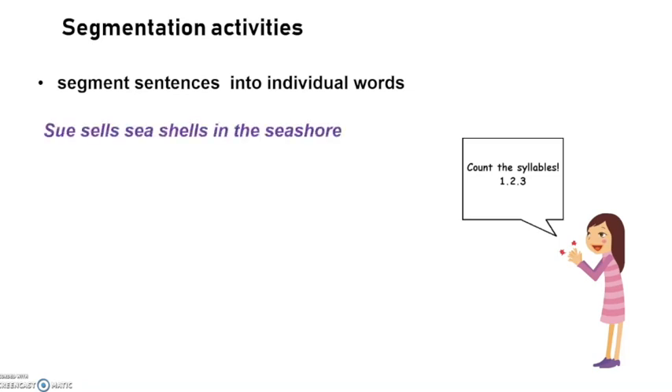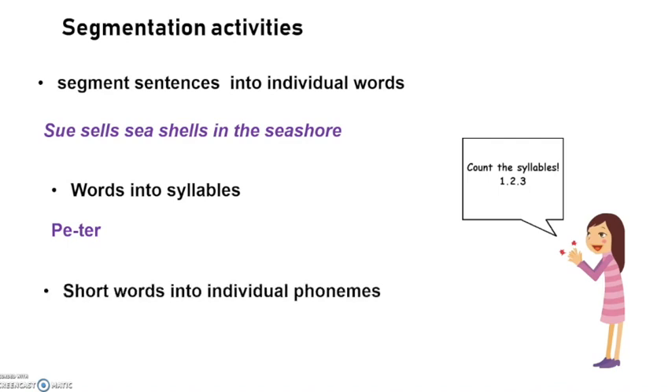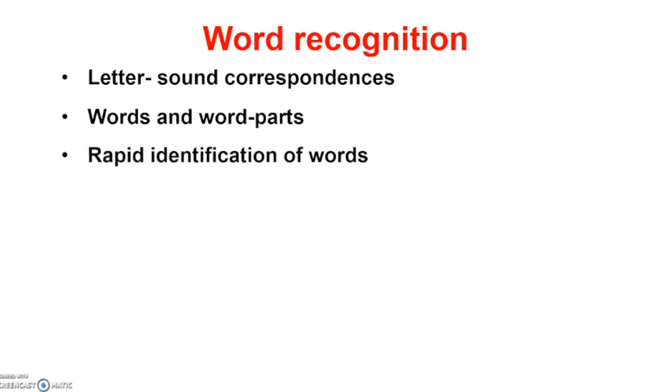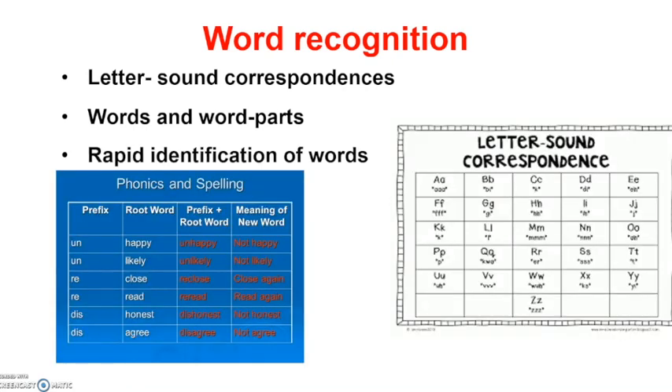You can work with short tongue twisters at the beginning. As they advance, you can have them segment words into syllables — they may start with their names, like 'Peter,' for example. Then they can segment short words into individual phonemes. Word recognition is also important in the reading process, so try letter-sound correspondences, word and word parts, and rapid identification of words — here you have examples of how to create this material.